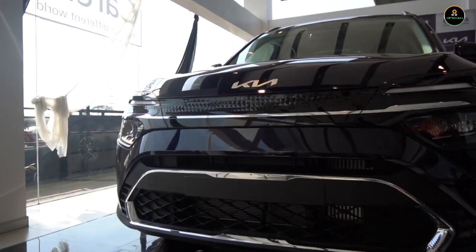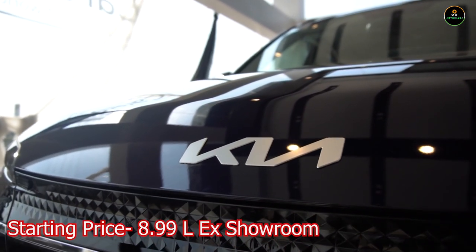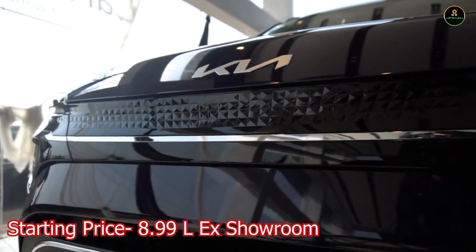Starting at rupees 8.99 lakh ex-showroom, the Kia Carens is a bargain at this price point, going all the way up to 17 lakh for the top-end variant.